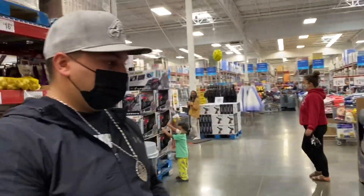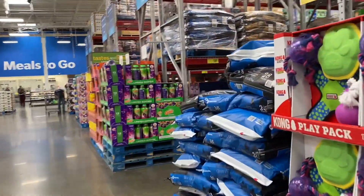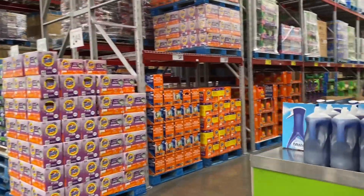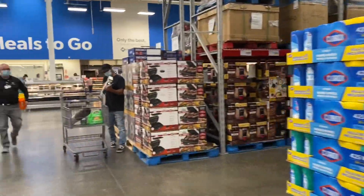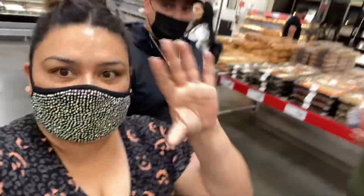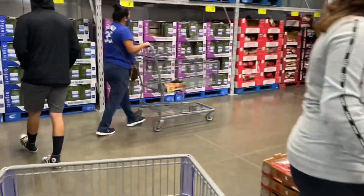We're gonna do the Scan and Go today. We usually don't if the lines are moving, but since there are super long lines we'll use it — it's super easy. You get your Sam's Club app, put in your credit card info, scan the items, and you're ready to go. There's a special fast lane you walk through and it matches your QR code to whatever items you have. I've been really disappointed in the produce lately — hopefully they have something good.